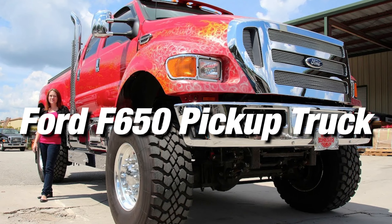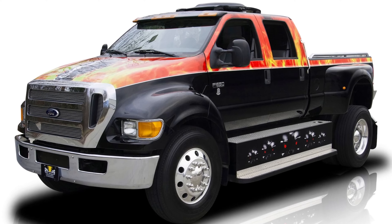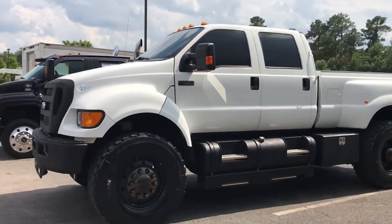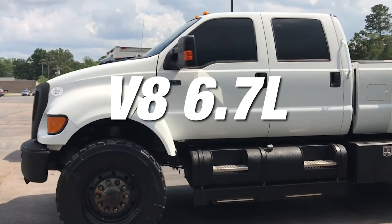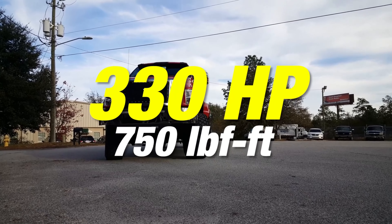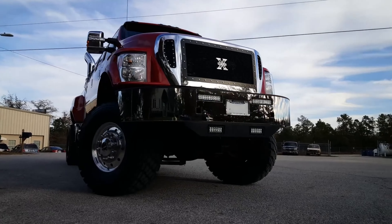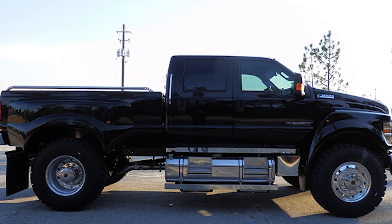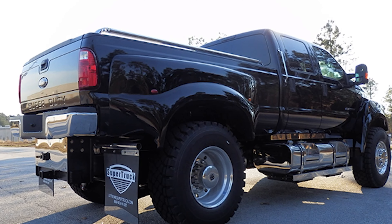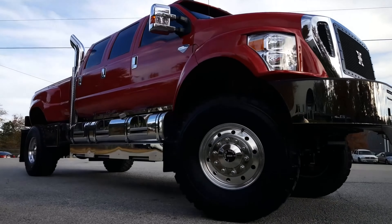Ford F650 Pickup Truck. That's the car Shaquille O'Neal drives the most. It definitely shows the amount of time and money he has dedicated to his customization. The truck comes with a standard V8 6.7-liter diesel engine that can make 330 horsepower and 750 foot-pounds of torque. Shaq gave his ride many upgrades usually found in smaller luxury cars, such as a better infotainment system and heated leather seats. With all the modifications, his custom F650 is estimated to be worth around $124,000.